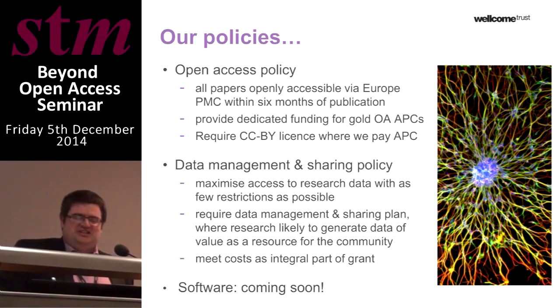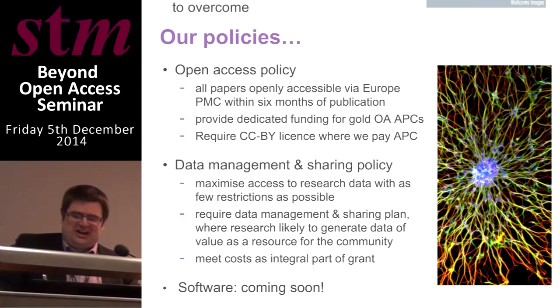Coming very soon: we've been actively considering our position around software and code, recognising that increasingly software and data outputs are seen as intrinsically interlinked, particularly in enabling reproducibility. We have agreement that over the next few months we'll be extending our data management and sharing policy to also cover software and code outputs.